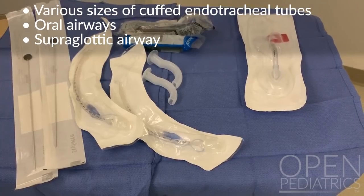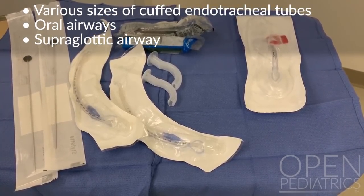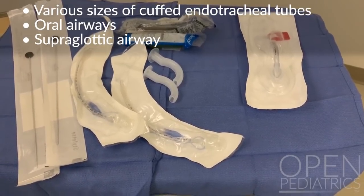Various sizes of cuffed endotracheal tubes, oral airways, and supraglottic airways should be available.